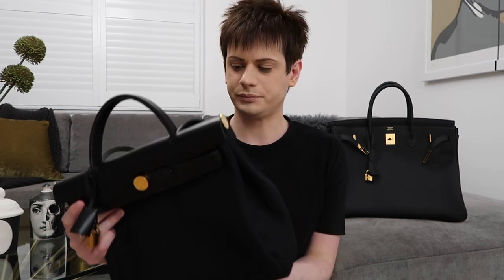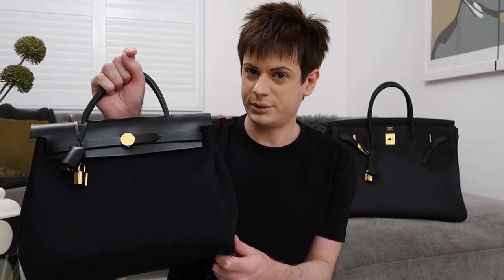I actually got the Herbag before I got the Birkin. I'd always wanted a Birkin, but then I saw they had the all-black with gold hardware Herbag and thought it would be easier to get and much more affordable. It was around £2,000, which is still a lot for a bag but much more affordable for an Hermès bag. I've also done a video of me getting this bag if you want to see that.